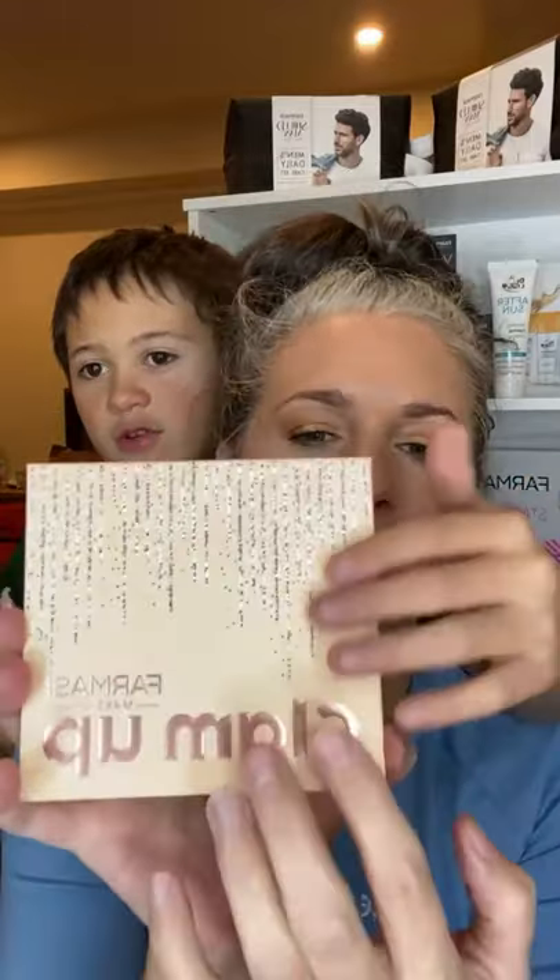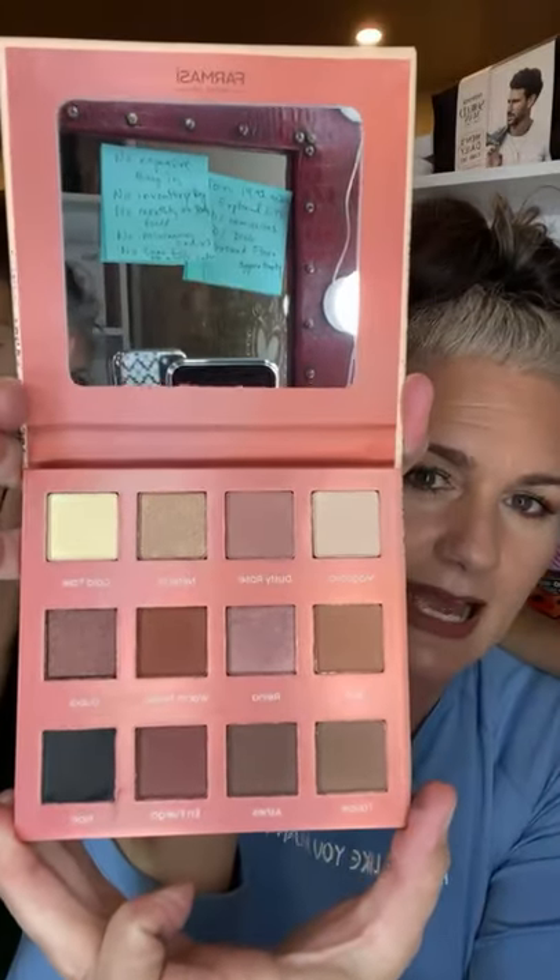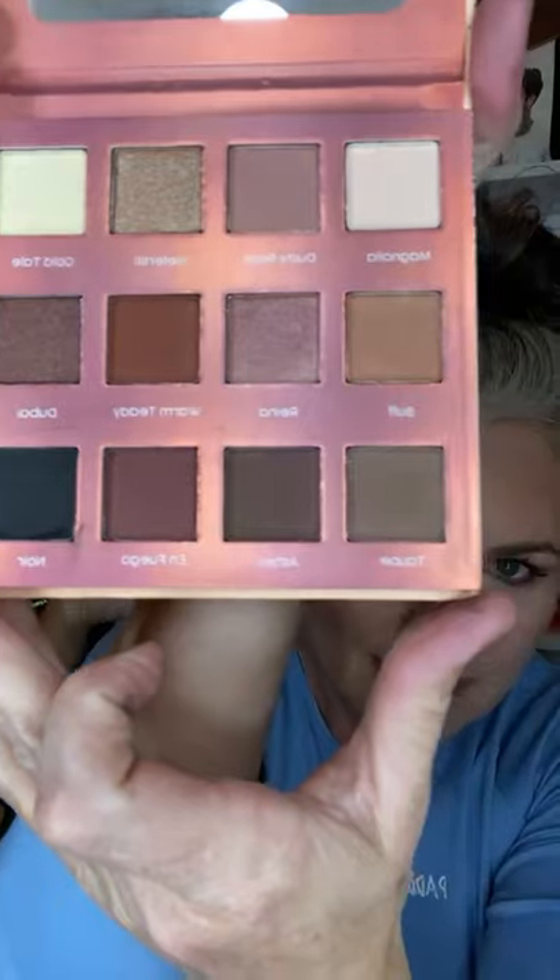On the inside it has like a glitter raised design — like raindrops or icicles. Look how pretty that is! It feels so good, and 'Glam Up' and 'Farmasi' are raised on the box. It's very sturdy. It comes with a protective film, and look at those colors — it even comes with a mirror. The mirror is really nice; a lot of times you get palettes and the mirrors aren't great, but this one is excellent.